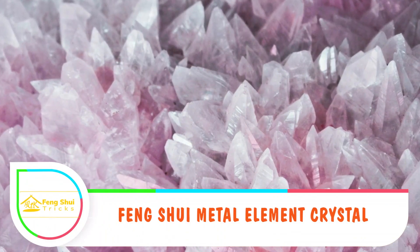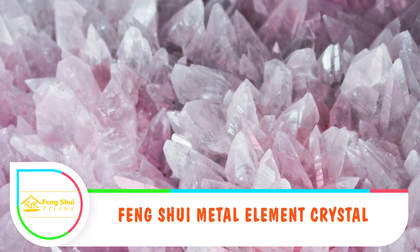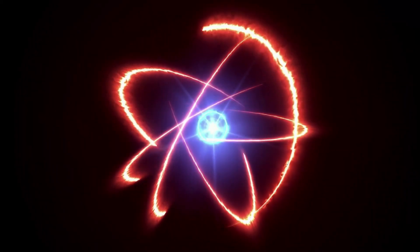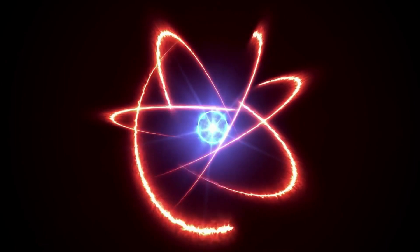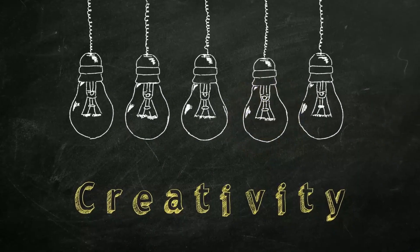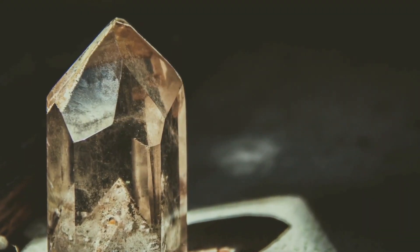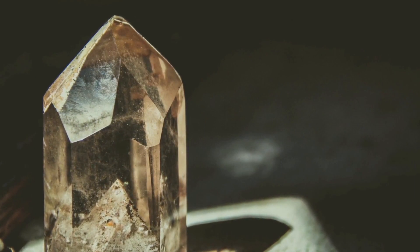Feng shui metal element crystal: All five elements have different crystals identified with them. The metal element is represented by crystals that show uniqueness and ability. Metal element produces energy, and this energy is associated with intelligence, truthfulness, healing, and creativity. Metal element crystals are typically hard, strong, attractive, and vibrant.